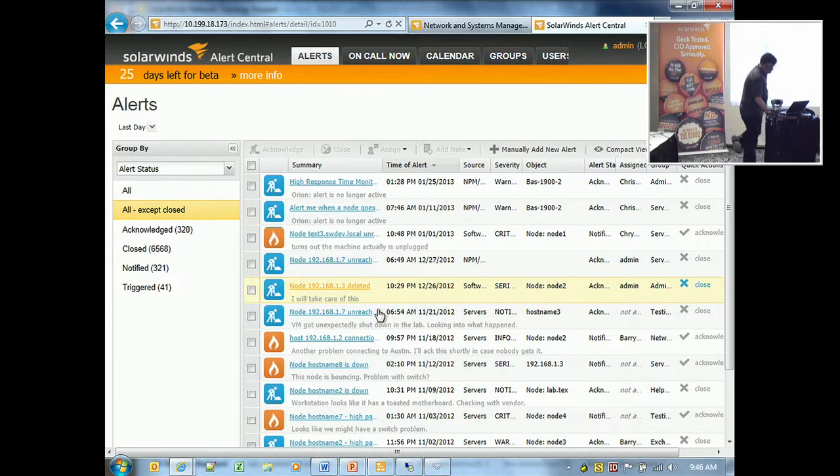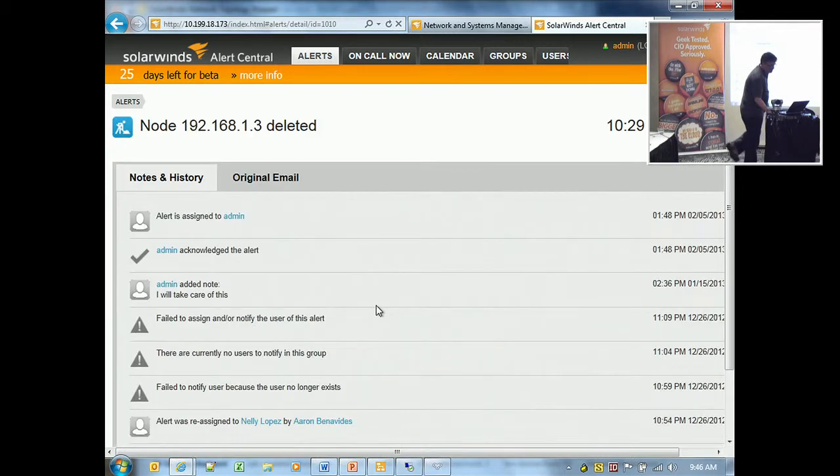If you actually look at a ticket, it gives you the full history — when it was created, assignments, automated escalations, and notes added by the team working on it. It has a mobile interface, or mobile through email. You can acknowledge and update alerts through a standard email template so it'll automatically pick up the changes.